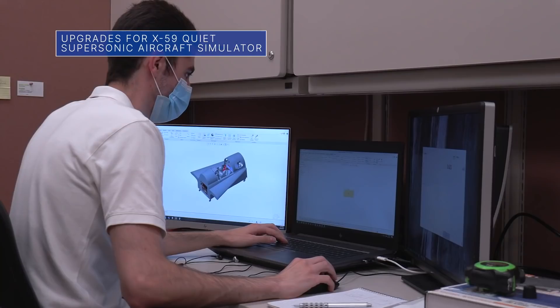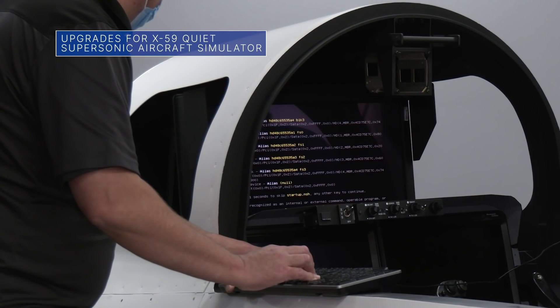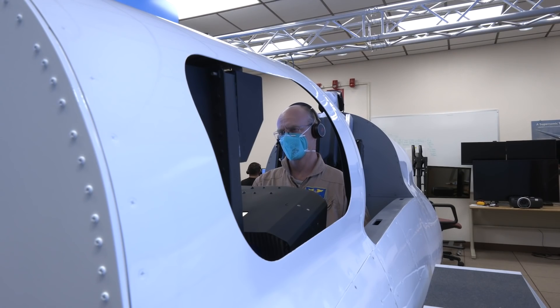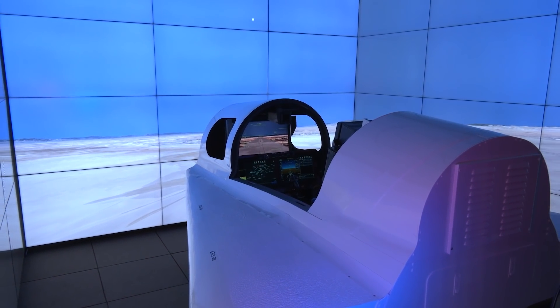Recent upgrades to the flight simulator for NASA's X-59 Quiet Supersonic Technology aircraft are helping test pilots at our Armstrong Flight Research Center in California train in the most robust, realistic system possible.